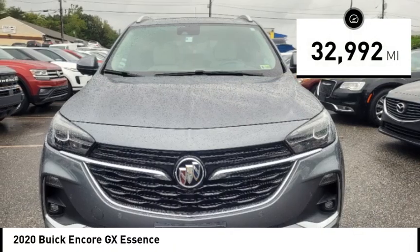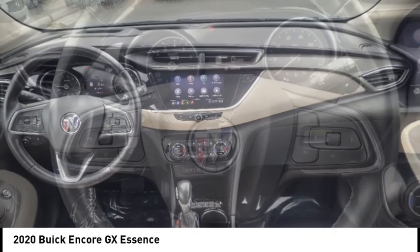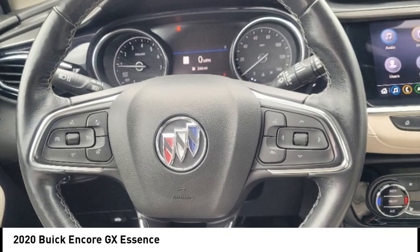This vehicle has less than 35,000 miles. A vehicle like this doesn't come along every day. Come in and get it before someone else does.